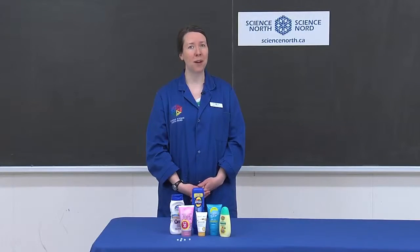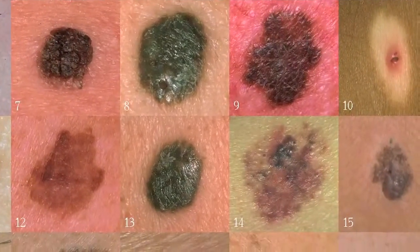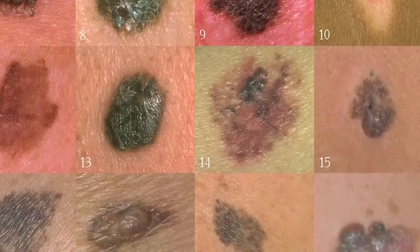The sun is necessary for life on our planet, but too much sun can cause adverse health effects including skin cancer. Unfortunately, skin cancer is the most common type of cancer found in Canada, and the major cause is exposure to ultraviolet radiation.